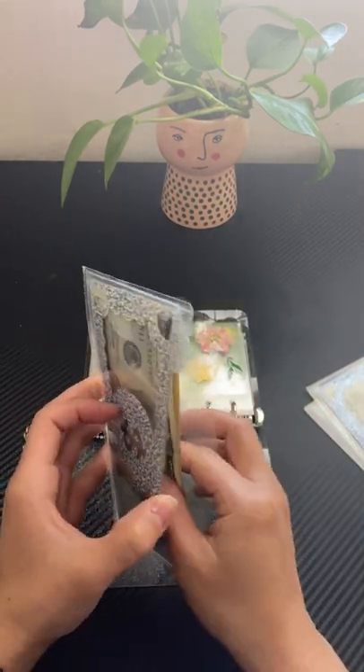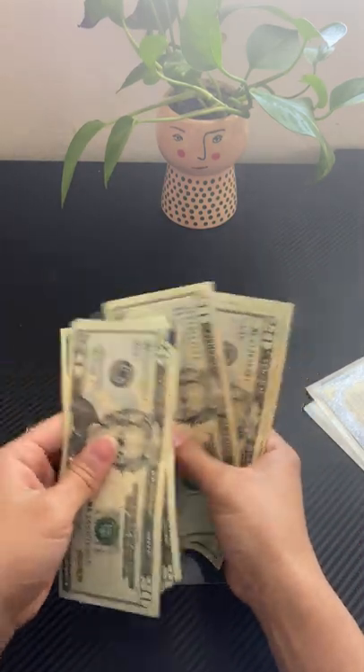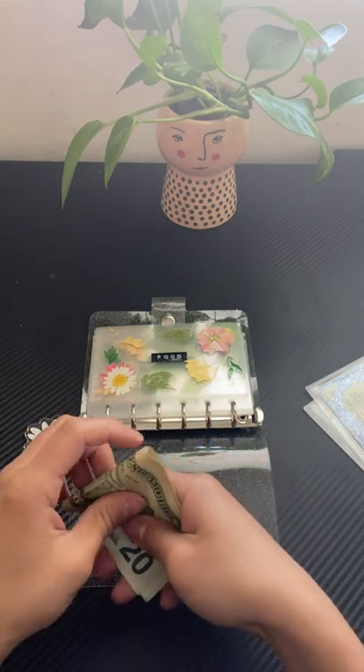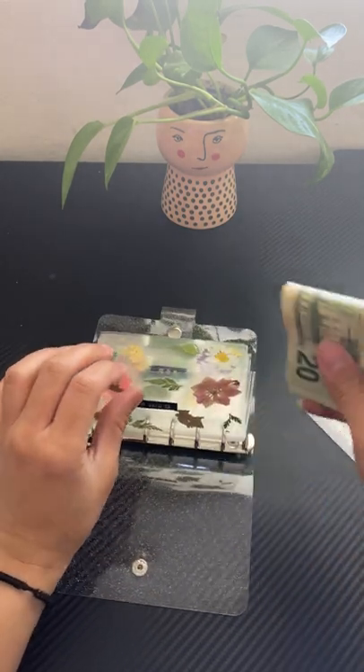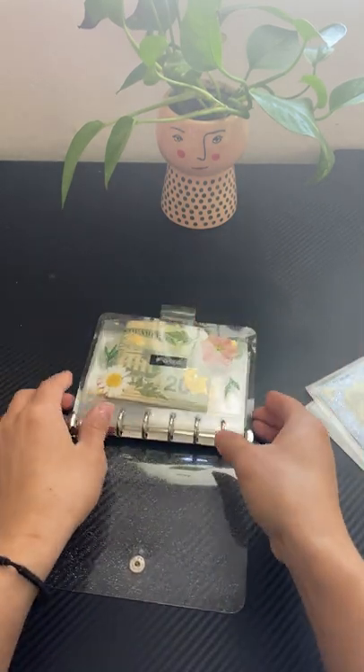Okay, so food. We have two, four, six, eight, one, twenty. And then you just fold it like this and put it in here.